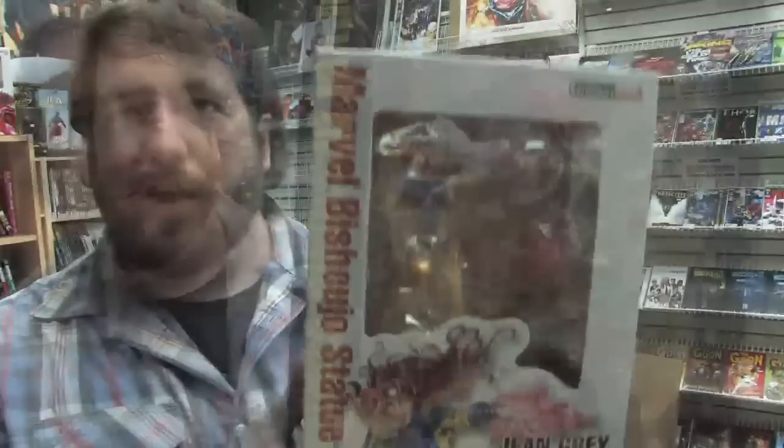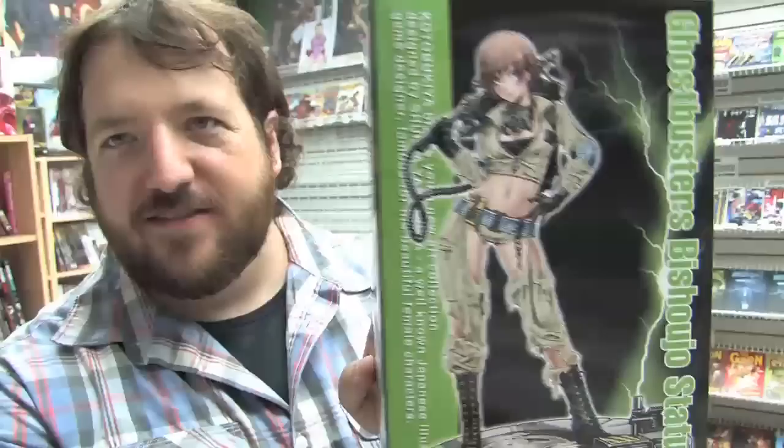Star Wars ice cube trays — the first one is R2-D2, and what goes better in a rum and coke than a Carbonite Han ice cube? Nothing. Here is a Marvel variant Bishoujo statue — this is a variant of the Miss Marvel statue and this is Binary. Here's another Marvel Bishoujo statue — this is Jean Grey, and everyone's favorite Ghostbuster Lucy.